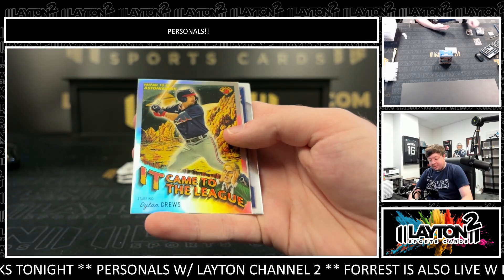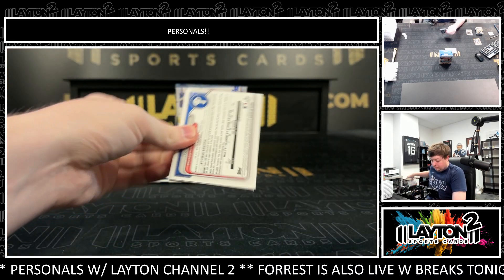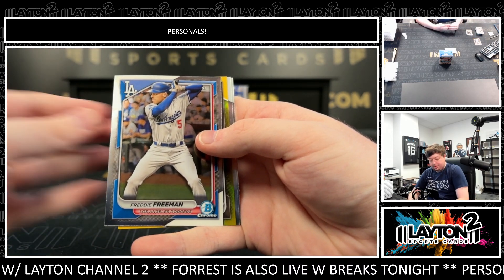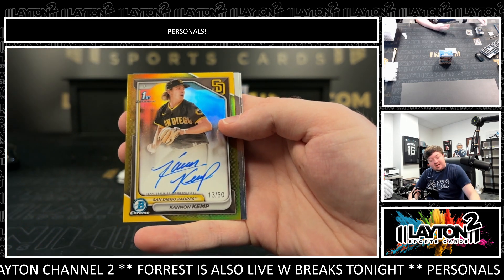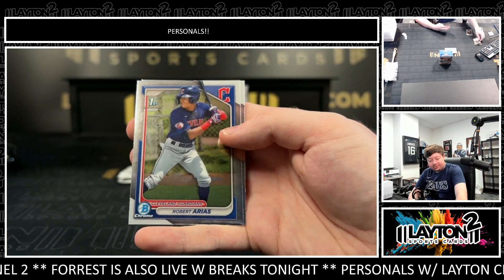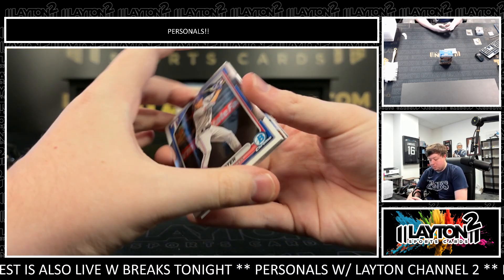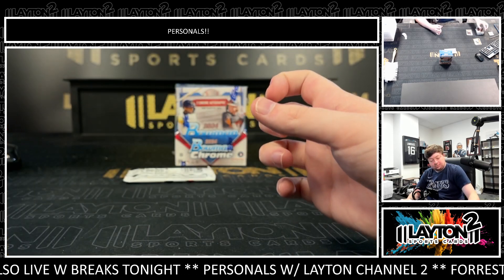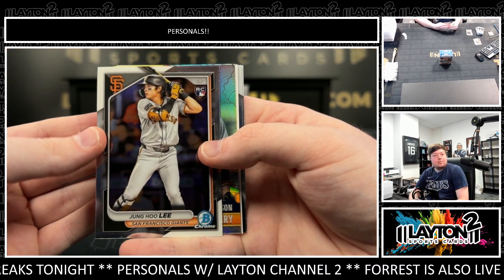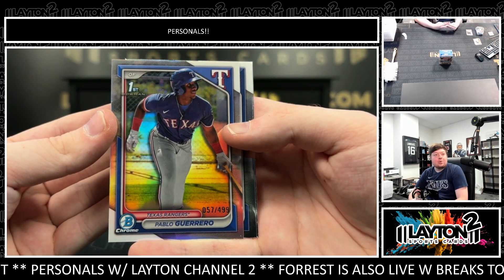There's a Dylan Cruz that came to the league insert. Got a true gold of Cannon Kemp for the Padres, 13 of 50. Nice color match — Cannon Kemp true gold first auto. Last pack of box one.